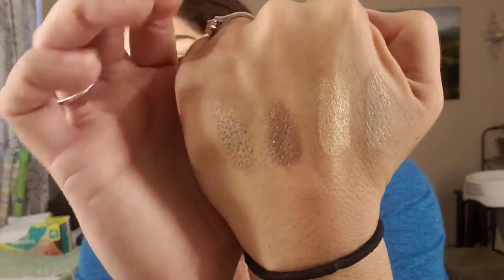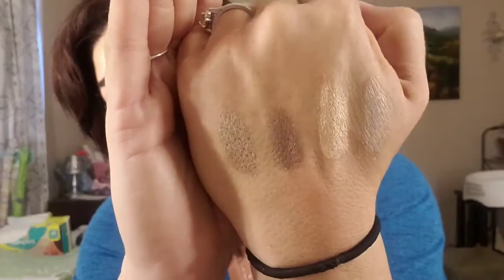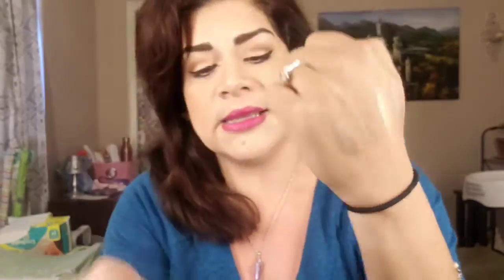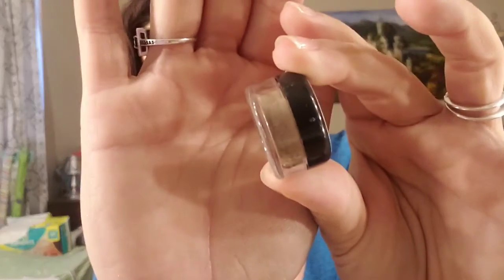The next color on my hand is this chocolatey brown that has just a little bit of gold reflect in it. It's the color 'Bittersweet' — a full-size jar. I already have colors exactly like this in my collection of pressed powders, so I don't feel like I need a loose one. I'm not a real big fan of browns overall, so this one is actually going to go as well.